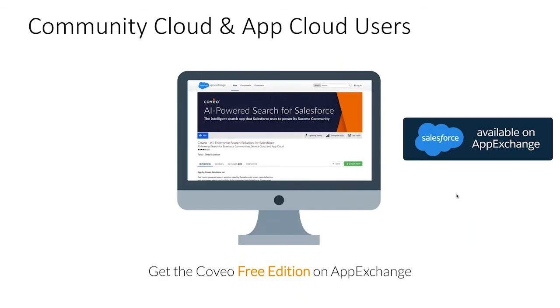You can get started right away and download the free edition on AppExchange, installing in just a couple of minutes. If you have any questions, feel free to reach out and our experts will be happy to support you. We now have some questions in the queue and you can still type yours in the panel.